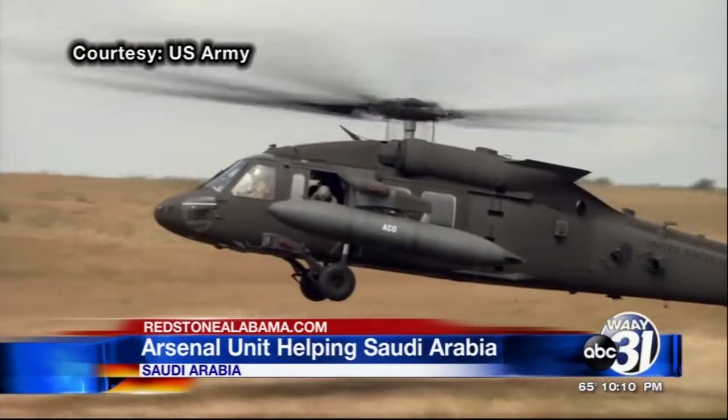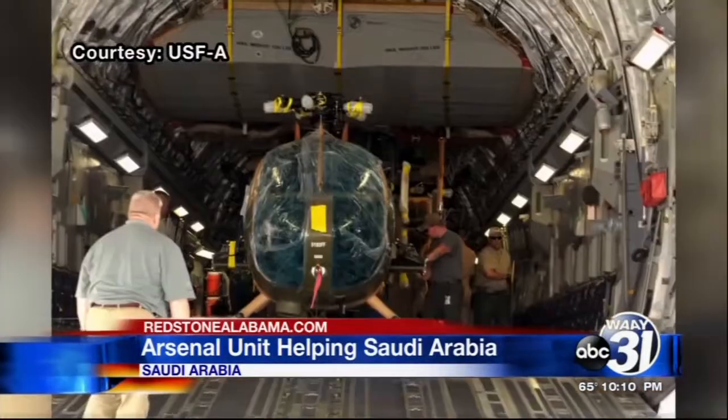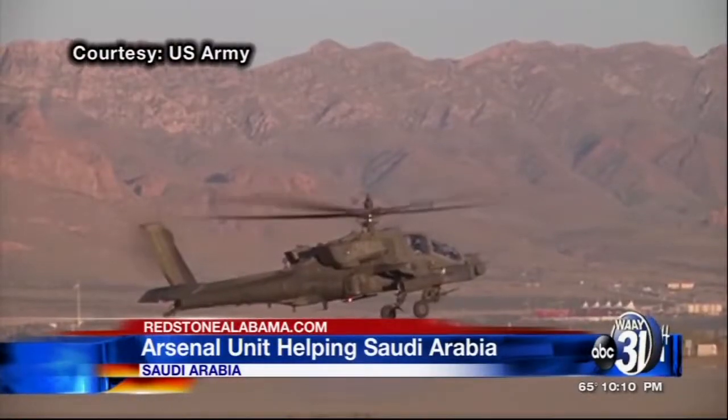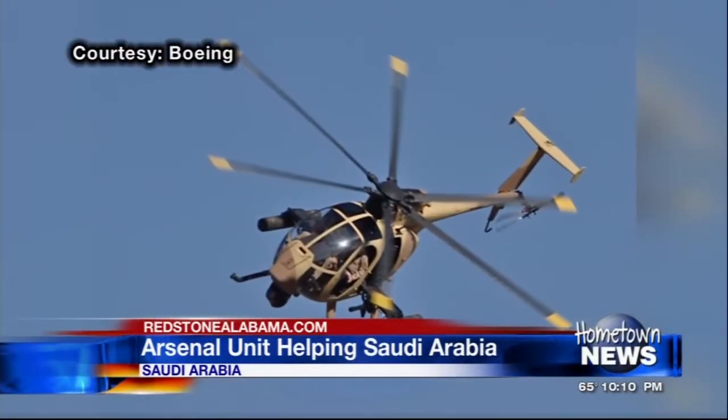According to a 2010 announcement, the fleet will be made up of 72 UH-60M Blackhawk and 12 MD-530F utility helicopters, along with 24 AH-64E Apache and 36 AH-6I attack helicopters.